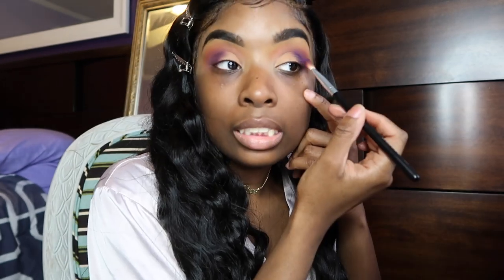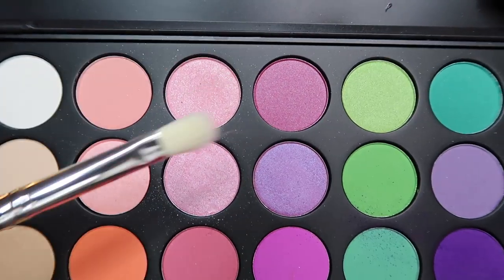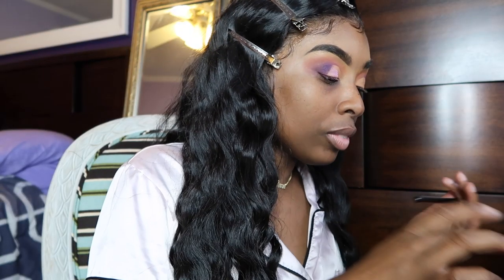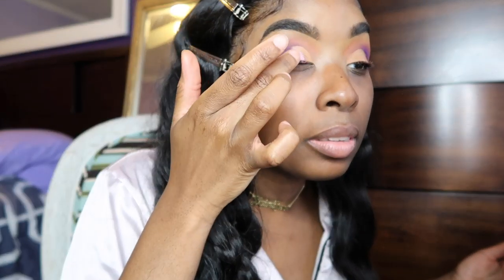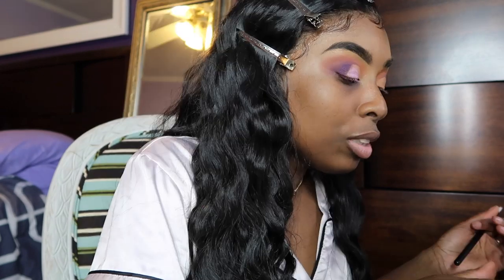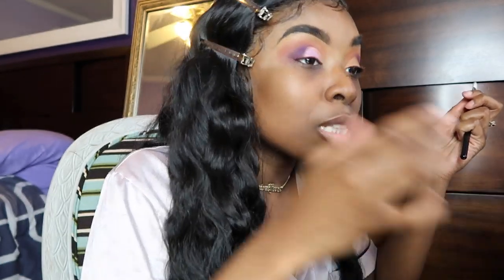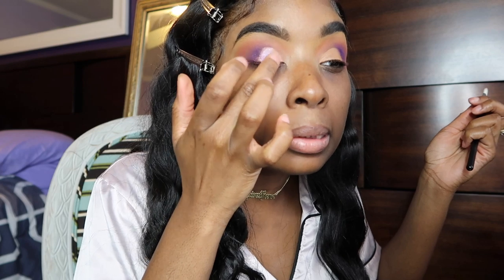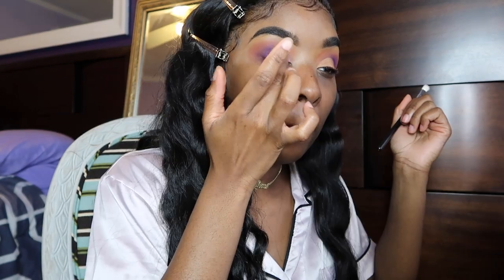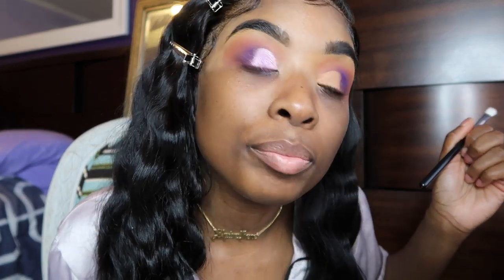I'm continuing to blend this out and figuring out what color comes next for my lid. I'm going to mix these two colors. I think I'm going to use my finger for this because I think that's what I used to do — it just comes out better. I used to do something with shimmer shadows, I think I used to wet the brush, but I really don't remember. Once you get the look you're going for, you can stop.